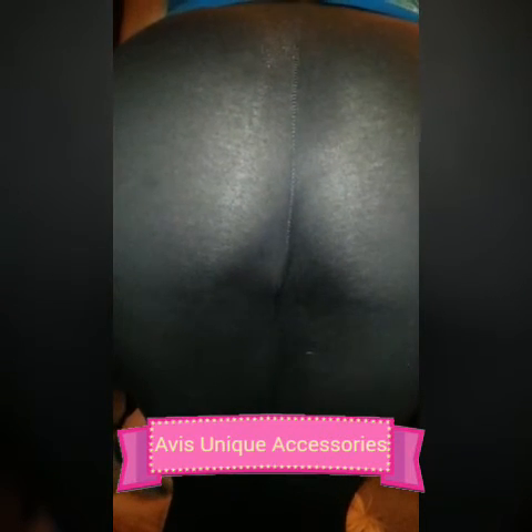The specs on this buttlifter — I love it. It is comfortable, it's seamless up under your clothing. You can't go wrong. It's very affordable and it actually gives you that perky bubble butt look that everybody is wanting.